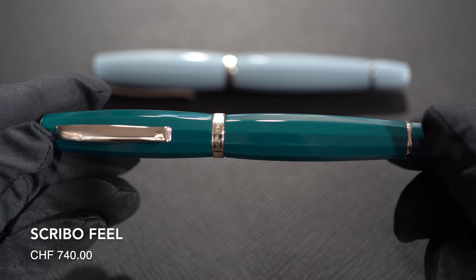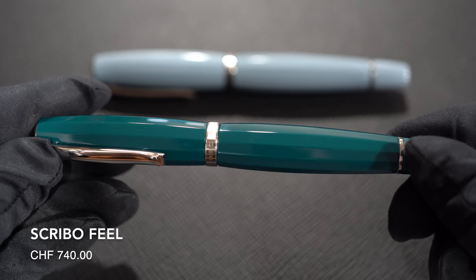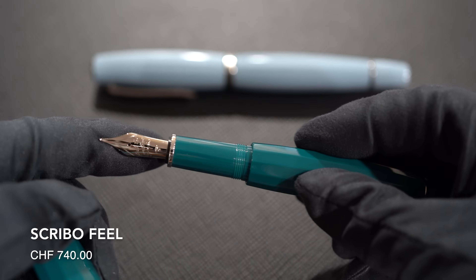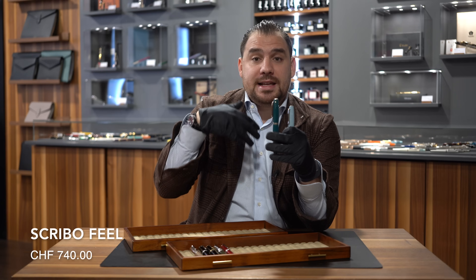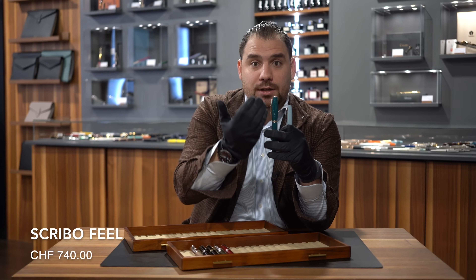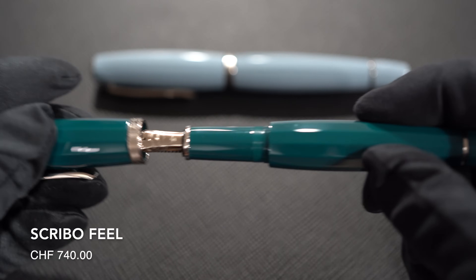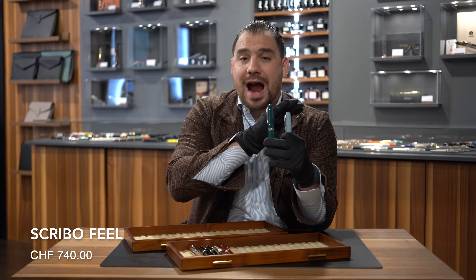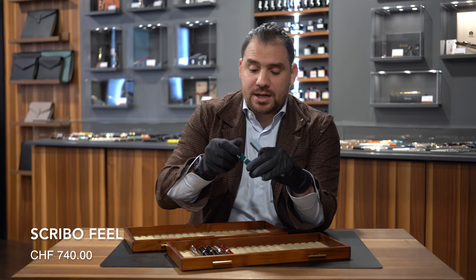Number four: Scribo Feel. Brand from Bologna. The Feel is an absolutely iconic model. I love from Scribo that they only have three models, this being the real flagship model of the brand, and they always release new colors. What I love about them is the fact that you always have the same kind of shape and design, but then you always get a new kind of suit on the pen. Plus the writing experience and the nib selection are out of this world — one of the best writing experiences you can get, even in the flex range.